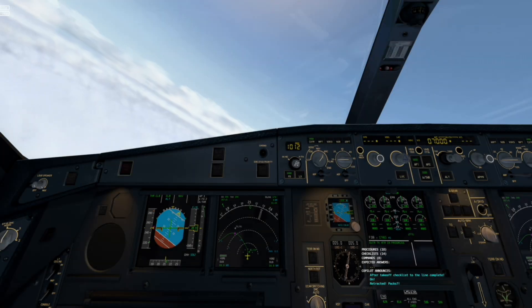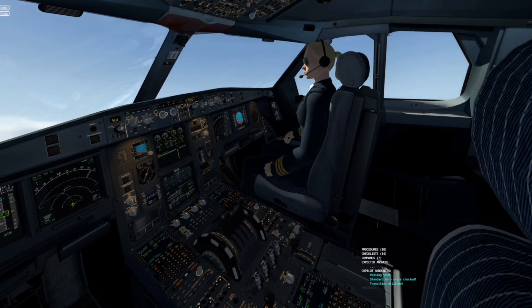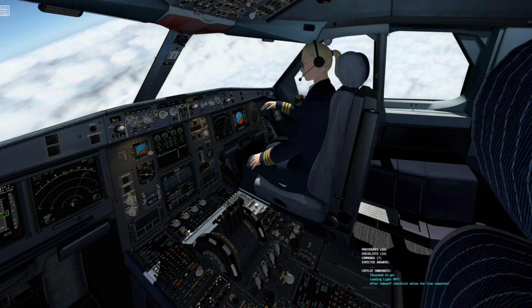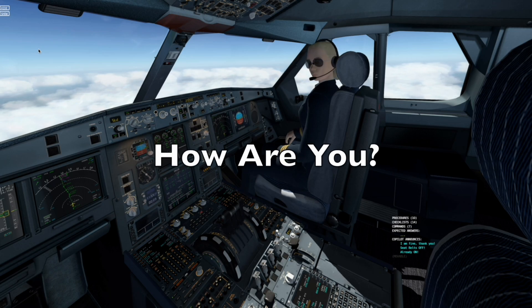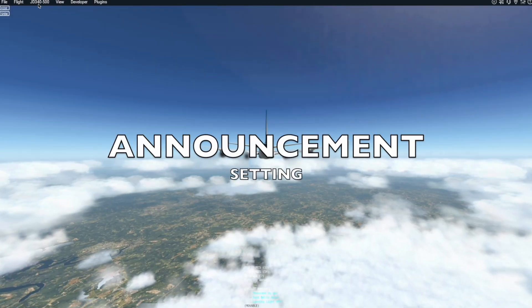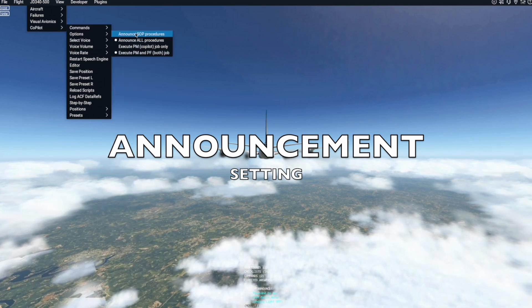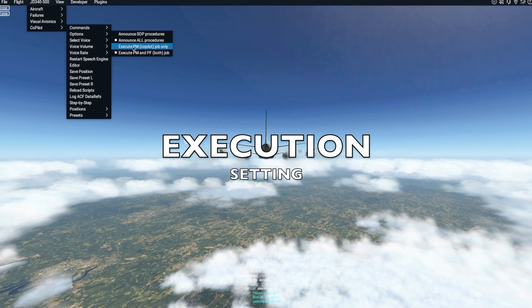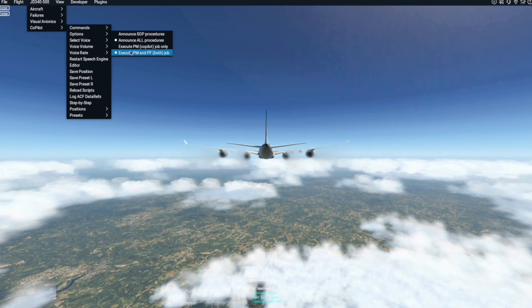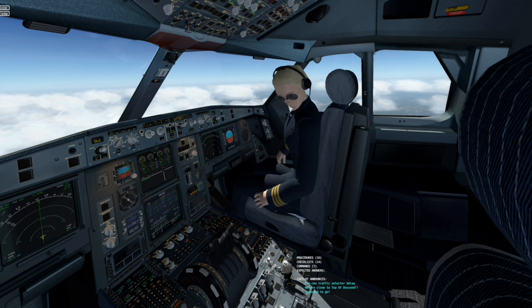Packs. Transition altitude. Standard, cross-checked. Passing 5,800. We are close to top of descent. TCAS traffic selector below.